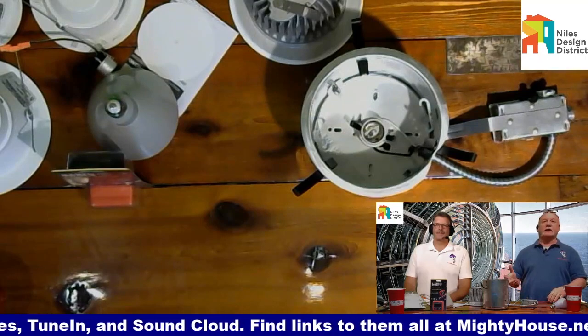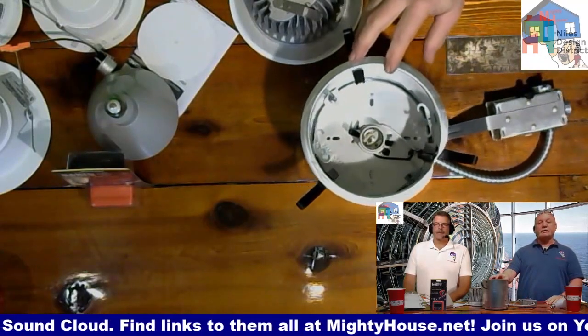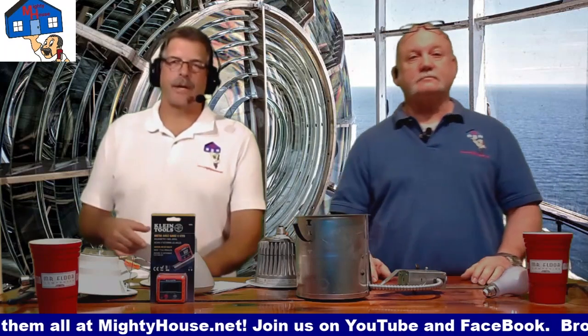With 10, 15, or 20 of these in your house, that becomes pretty expensive to run. That's why we went to the CFL — the Compact Fluorescent — because they only used about 20 watts, saving energy.